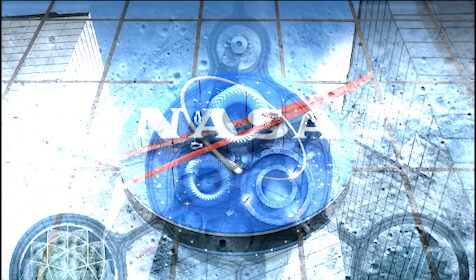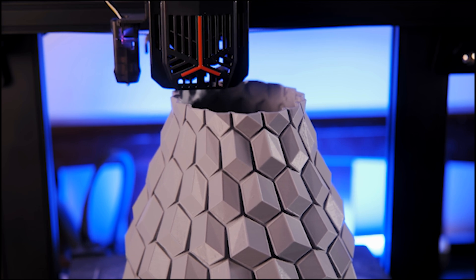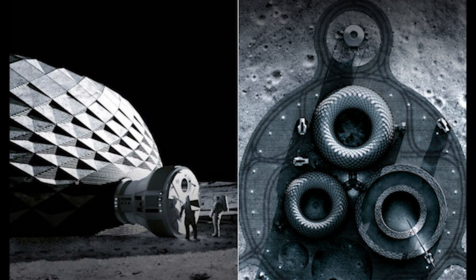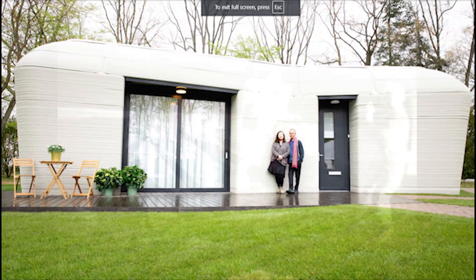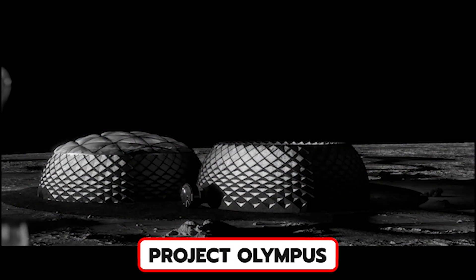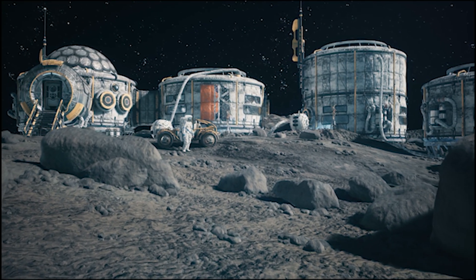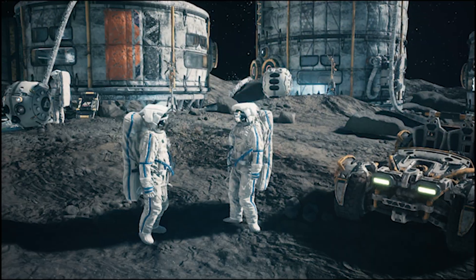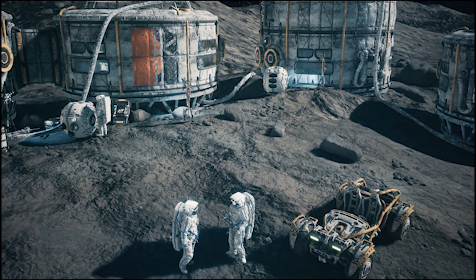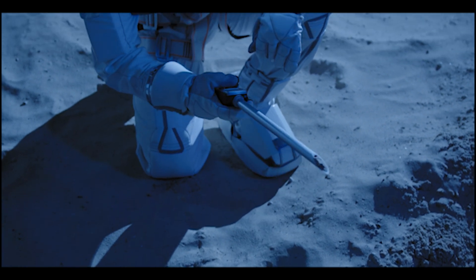In November 2022, NASA awarded a $57 million contract to a company called ICON, which specializes in advanced construction and 3D printing technologies. Their mission: develop a lunar surface construction system. ICON has already made significant strides in terrestrial 3D printing, having built the first fully 3D-printed house in the U.S. ICON's latest endeavor, Project Olympus, focuses on creating a multi-purpose construction system that will use lunar and Martian materials to build outposts. The idea is to use lunar regolith and melt it into a cement-like material, which will be shaped into habitats and infrastructure via fully automated 3D printers. To refine this process, NASA provided ICON with samples of real Moon dust collected during the Apollo missions.